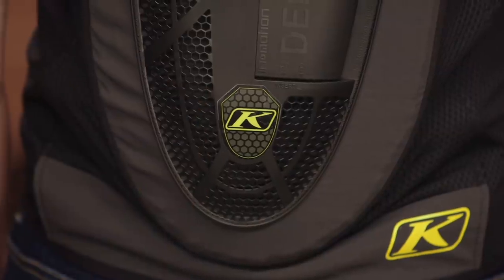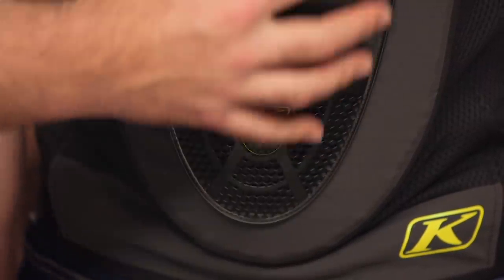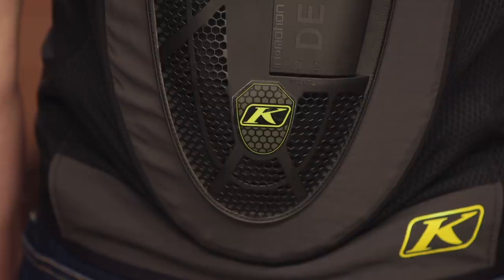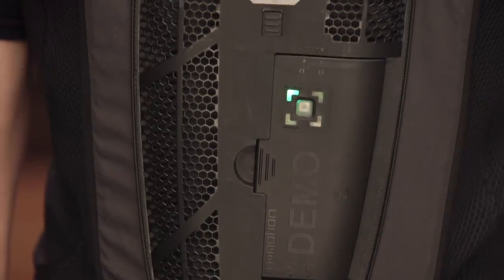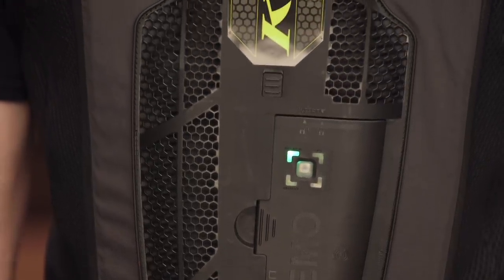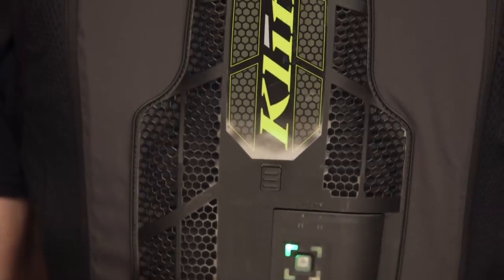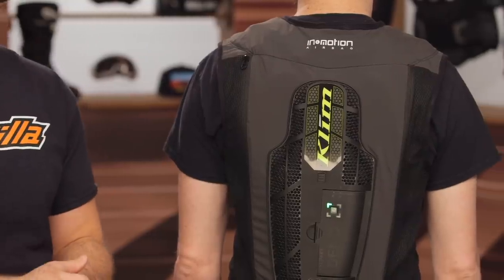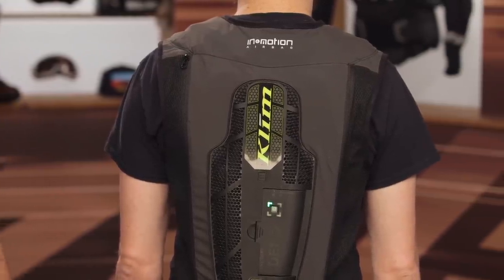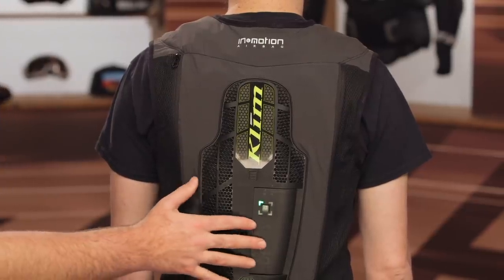The computer pod on the back holds all the brains of the operation. It runs a thousand algorithms per second, can detect a crash within 60 milliseconds, and inflates within 25 milliseconds — and that 25-millisecond inflation actually happens within that 60-millisecond detection window. It's very sophisticated technology, and it regularly updates with the newest firmware automatically via Wi-Fi as part of the subscription service. You can also manually update it if you're not on a Wi-Fi network.